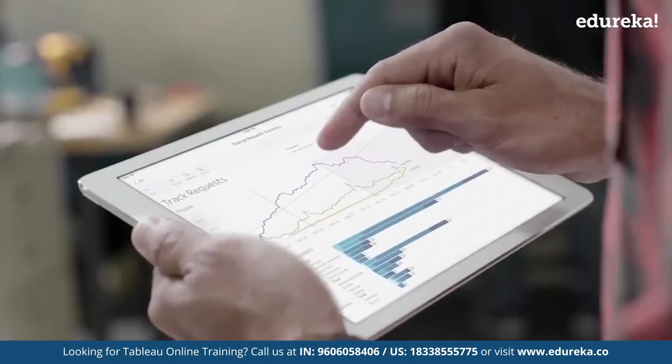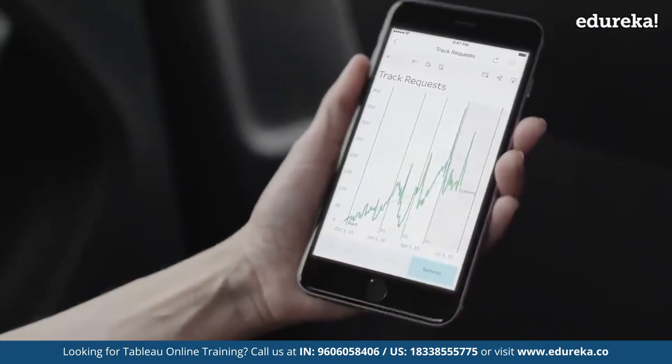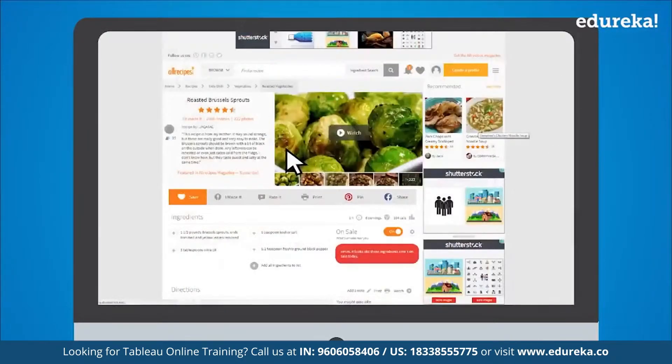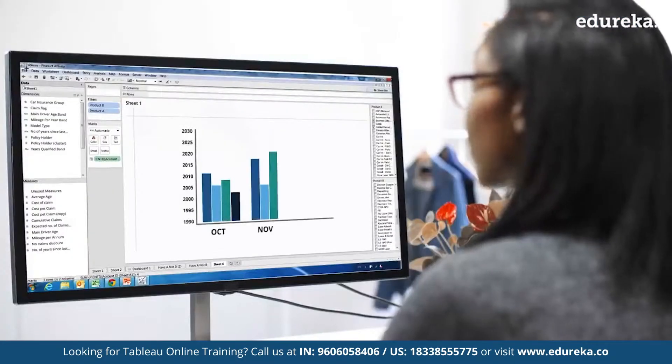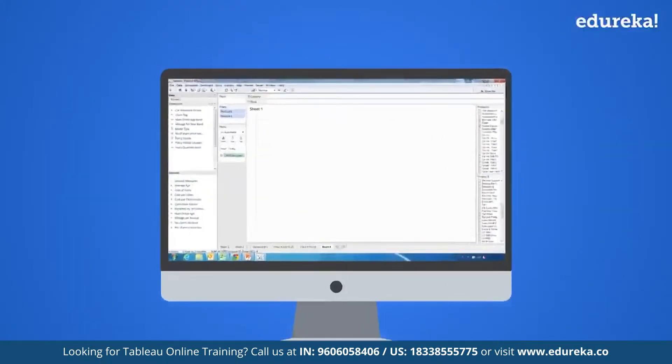This helped allrecipes.com improve their user experience and gain an even bigger consumer base. With Tableau, allrecipes.com can understand every stage of the customer journey — from analyzing web analytics to tracking content engagement.